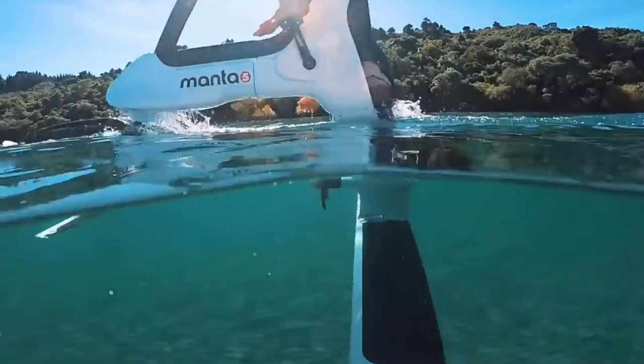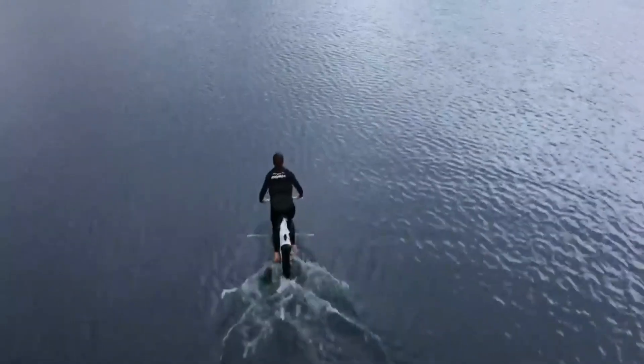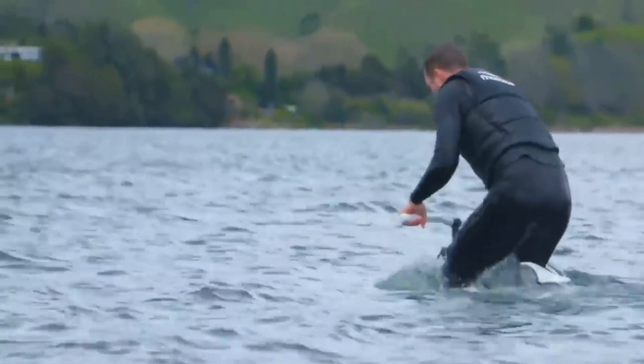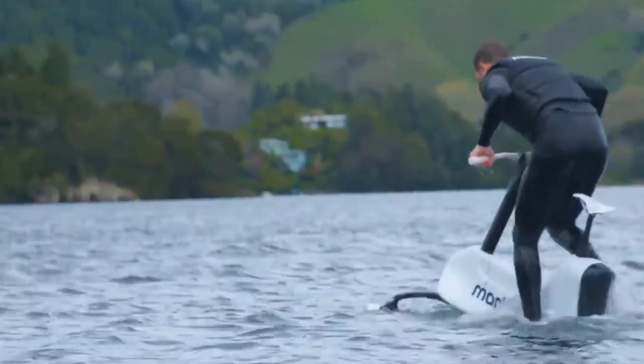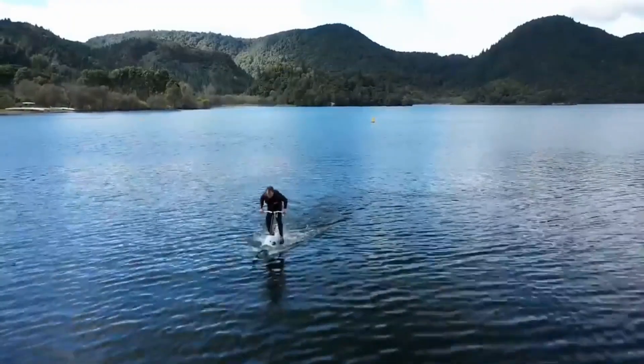The SL3 offers an unforgettable water experience that's environmentally friendly and emission-free. The best part: you can learn how to ride it in just 40 minutes, making it accessible to anyone looking for a thrilling adventure on the water. So why settle for a boring jet ski when you can ride the Hydrofoiler SL3? Get ready to feel the wind in your hair and the water beneath your feet with this amazing water bike.